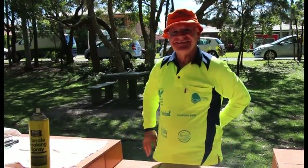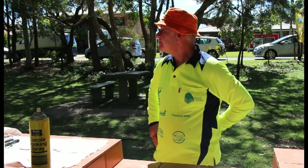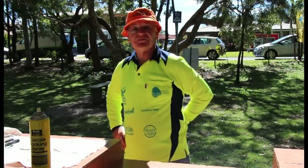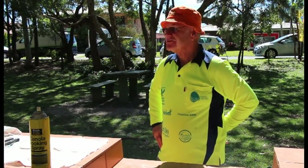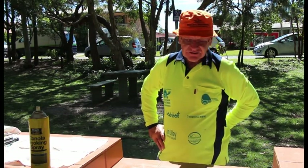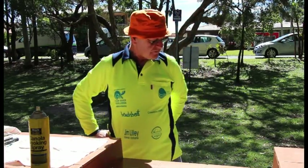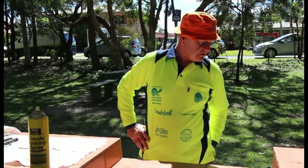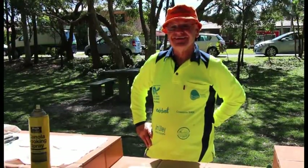So David, you're volunteering here today — what are you doing? I'm cooking for about 20 to 30 people who are busy working, putting the coir logs in. And what's on the menu? We've got sausages and vegetarian sausages. Also there's some salad — lettuce and tomatoes. Nice and healthy? Yeah. Excellent.